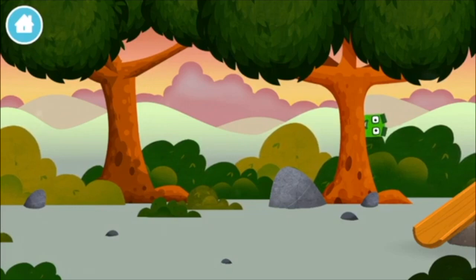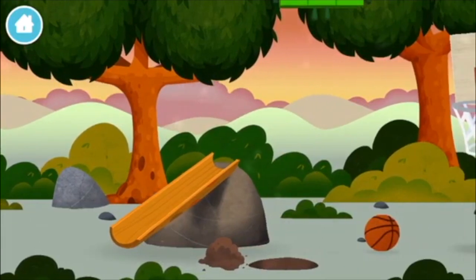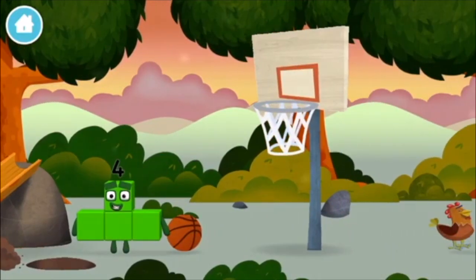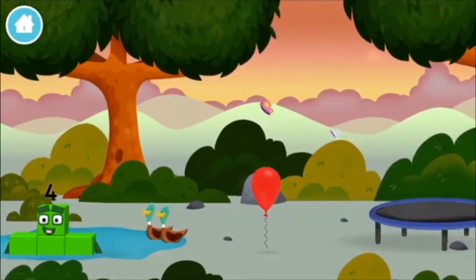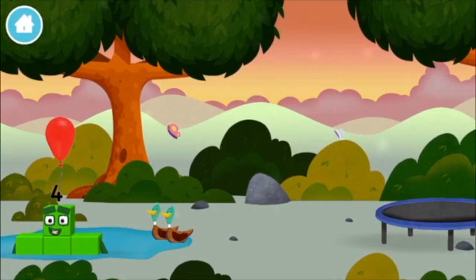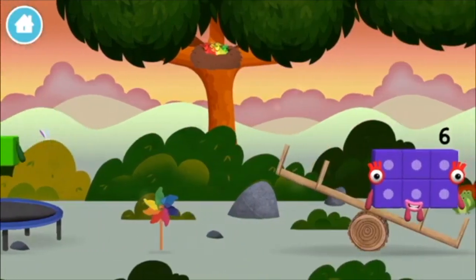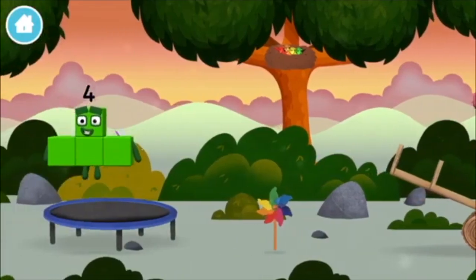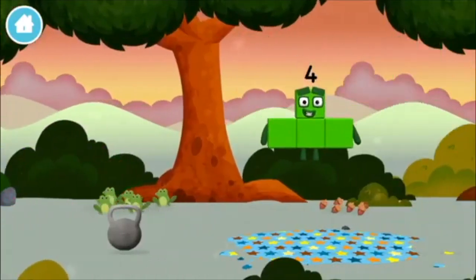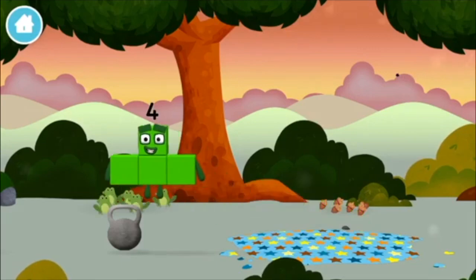Can you find a number block hiding in the trees? Which number block is this? A balloon! 4 birds in a nest! 6 acorns on the floor! 5 frogs singing!